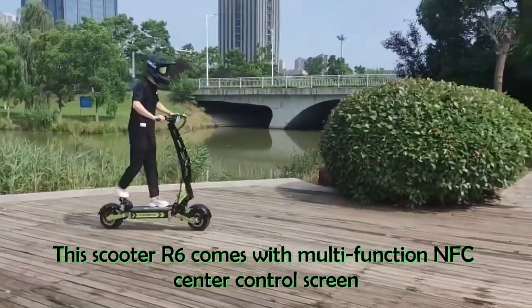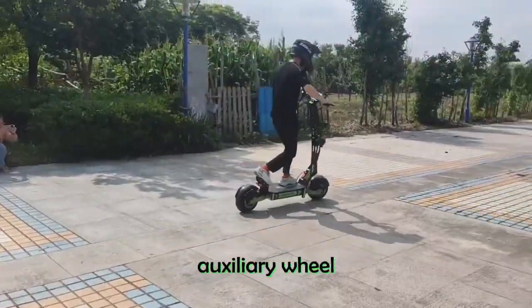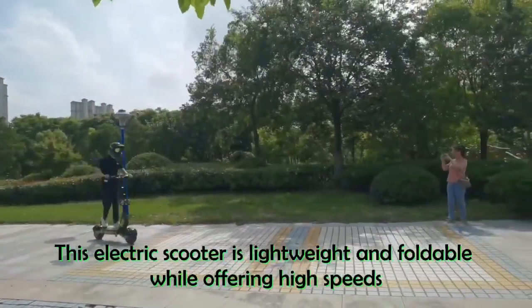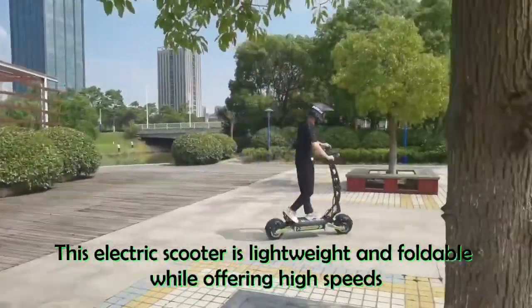This scooter R6 comes with a multifunction NFC center control screen, auxiliary wheel, and auxiliary handle. It is stylish and striking with bright colors. Best of all, this electric scooter is lightweight and foldable while offering high speeds.